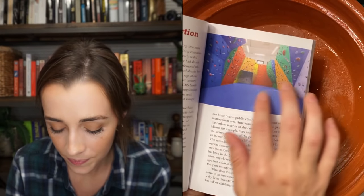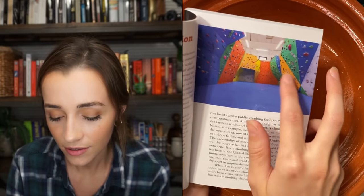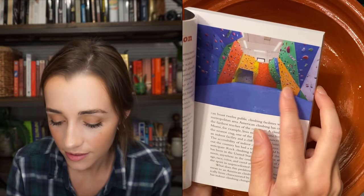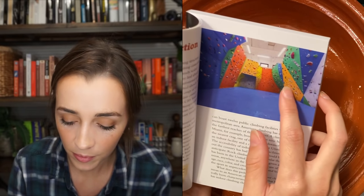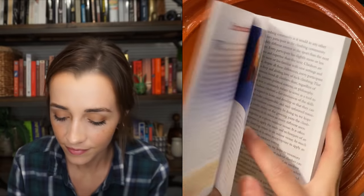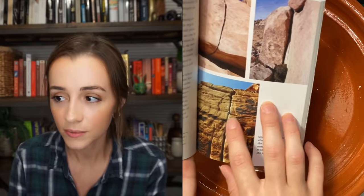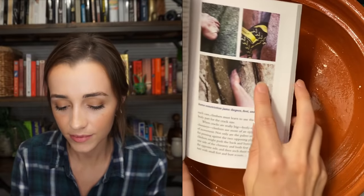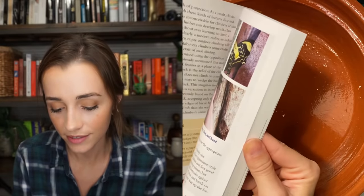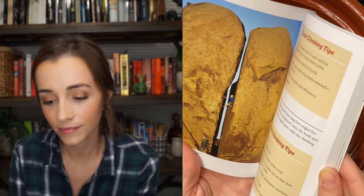Let me show you some pictures. This is what a bouldering gym looks like — you can see the little handholds installed in the gym. How my gym works is by color, so if you wanted to do a pink route, which is like a V7, you follow the pink holds all the way to the top. The book also talks about crack climbing, where you climb up a crack in the rock and use some pretty crazy grips — you stick your hand or feet inside the crack.